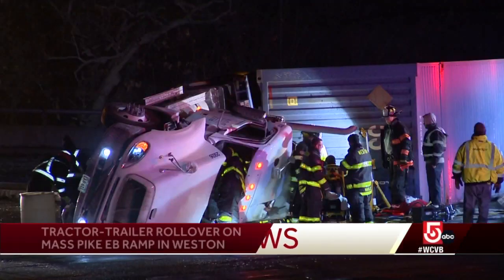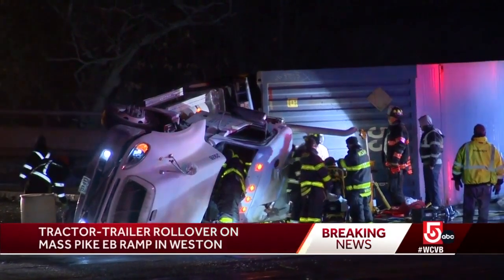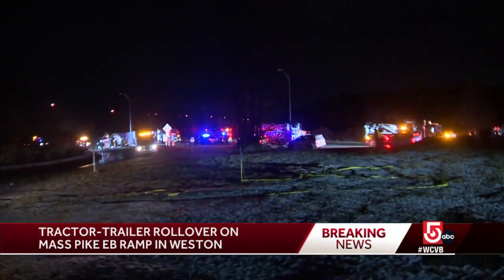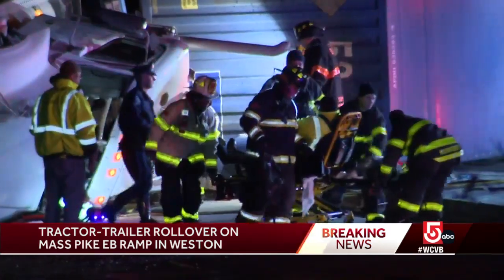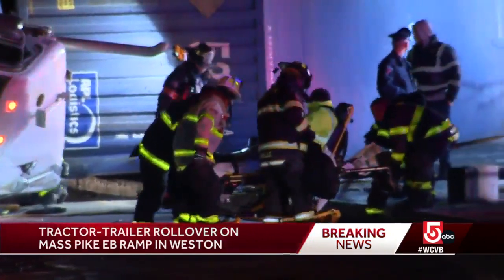News out there in Weston. We've got some big troubles here in that Weston stretch. A tractor trailer has rolled over on the ramp from the Mass Pike to 95 northbound and has lanes blocked right now. It's also affecting the 95 northbound ramp getting to the Mass Pike.